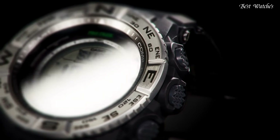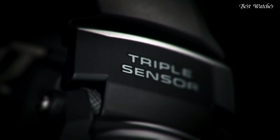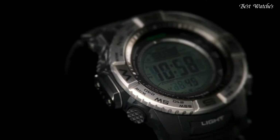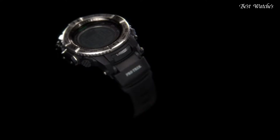Water-resistant at 200m (660ft). Functions include: date, day, hour, minute, second, digital compass, altimeter, barometer, thermometer, world time, sunrise and sunset time display, stopwatch, countdown timer, 5 daily alarms, and battery level indicator.